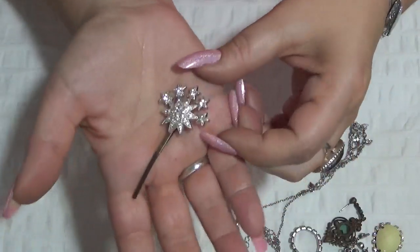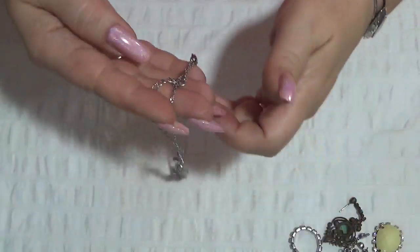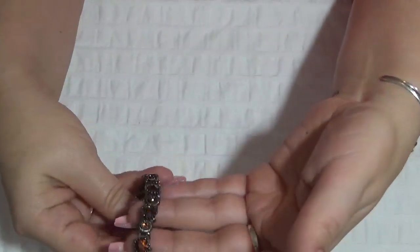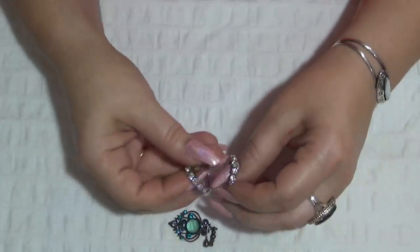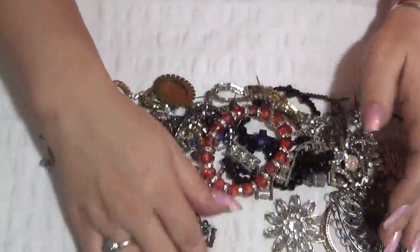A hair thingy — stars. And another necklace — tangled — like a princess necklace. Earrings. And another stretchy bracelet, and another stretchy bracelet — nothing is missing on that one. And this one is a brooch. And two stretchy rings here. And it's empty!